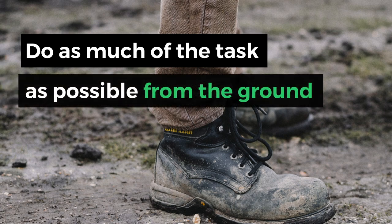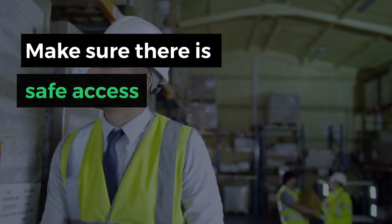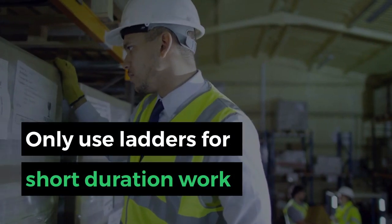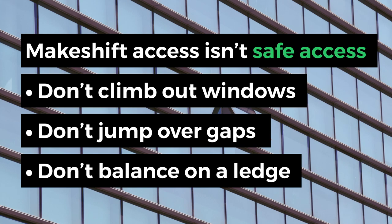Do as much of the task as possible from the ground. Make sure there is safe access. Only use ladders for short duration work. Makeshift access is not safe access. Don't climb out of windows, jump over gaps, or balance on a ledge.